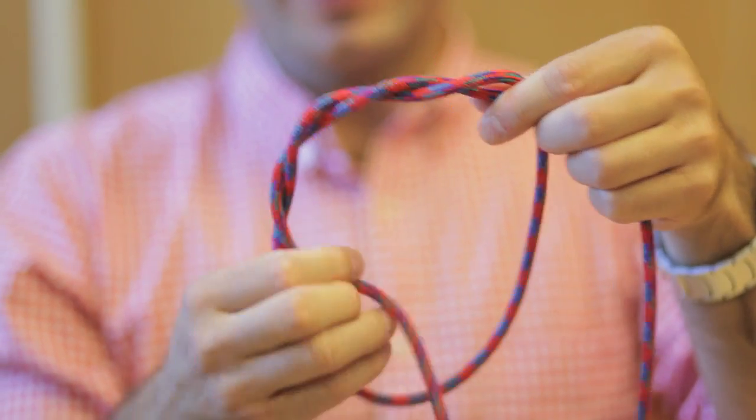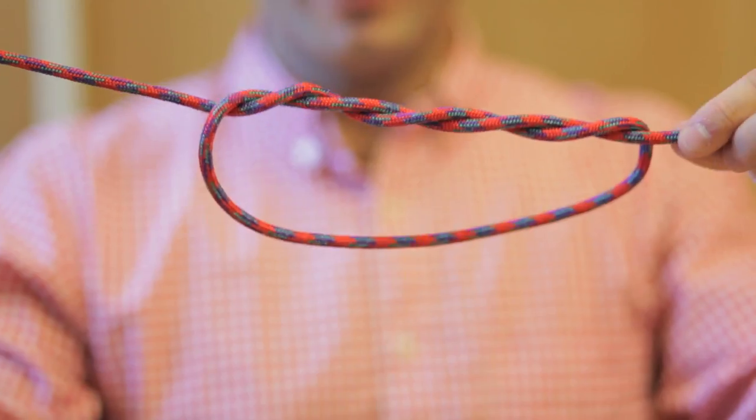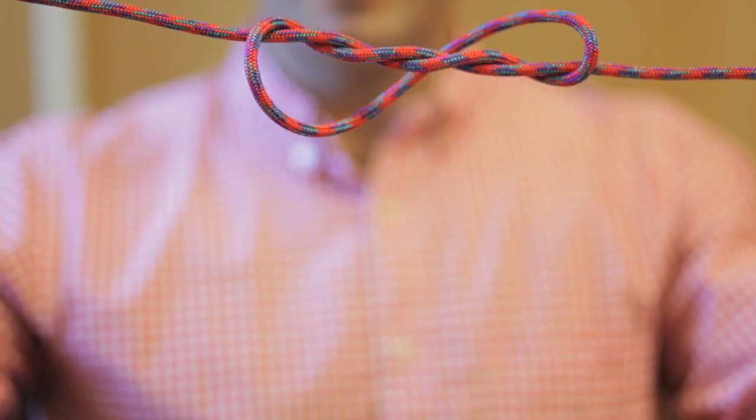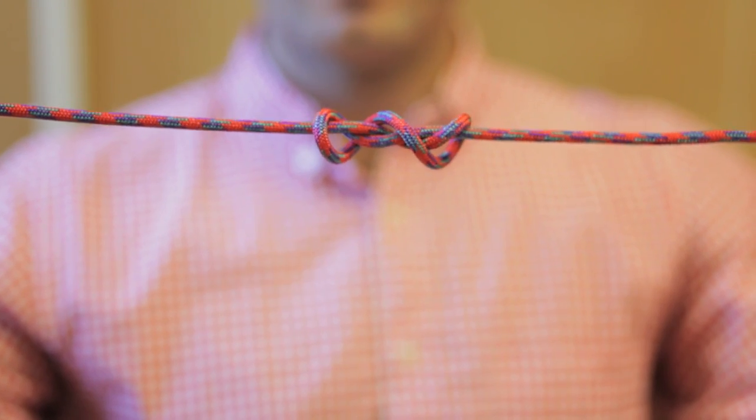I can keep increasing the number of turns. And so as we increase the number of turns, what we're doing is also increasing the force that it takes to close the knot — essentially making the knot more secure. We showed that by varying the number of turns from one to ten, we can increase the pulling force by a factor of a thousand.